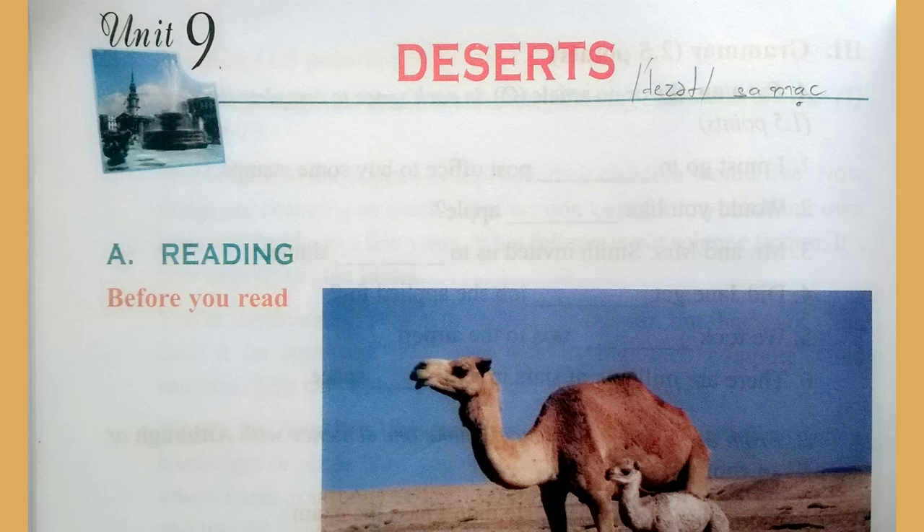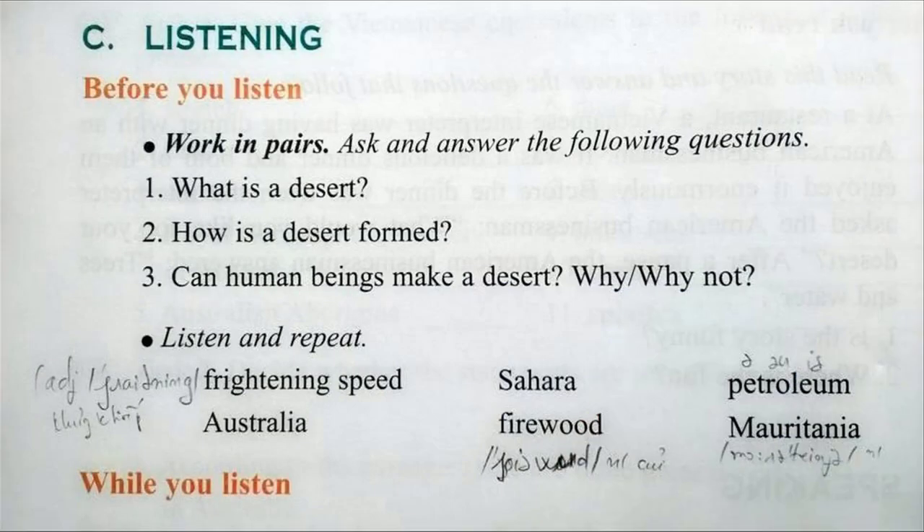Part C. Listening. Page 100. Listen and repeat: Frightening Speed, Australia, Sahara, Firewood, Petroleum, Mauritania.